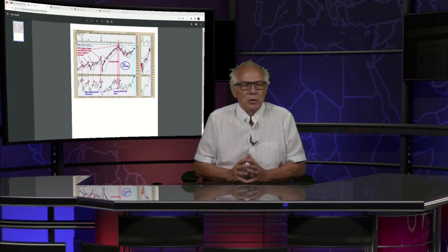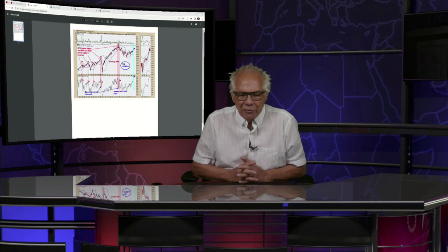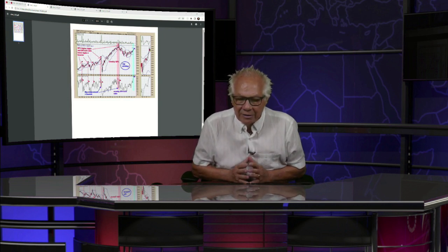Let's get over to our man, Mr. Tim Ord, as we do each and every Thursday at 20 past the hour. And you can reach Tim every trading day at Ord-Oracle.com. That's Ord-Oracle.com. Tim Ord, what's happening, brother?